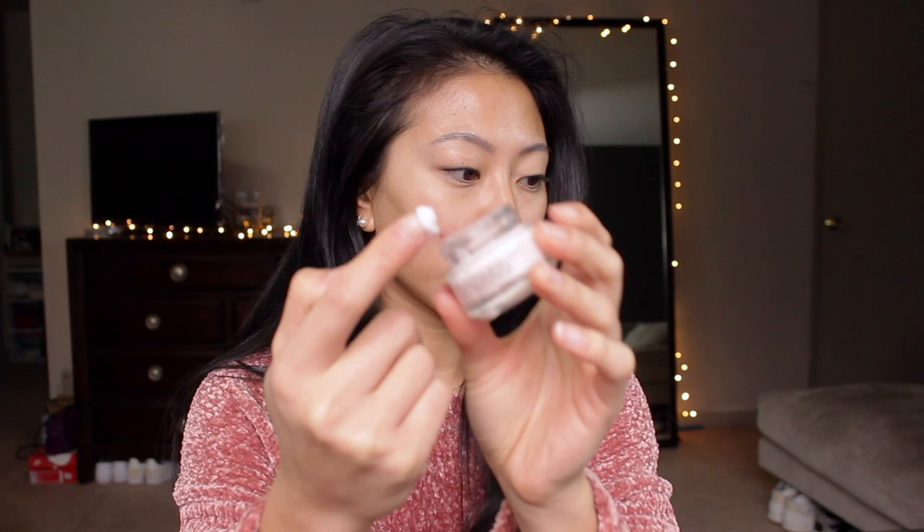First we're going to be starting out with a primer — L'Oreal Magic Perfecting Base face primer. I like this one for covering up my pores, and it's kind of like a mousse-y, whipped primer.